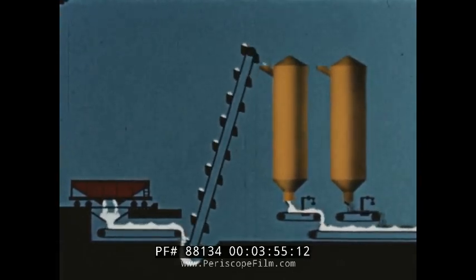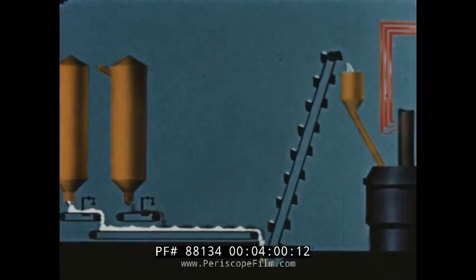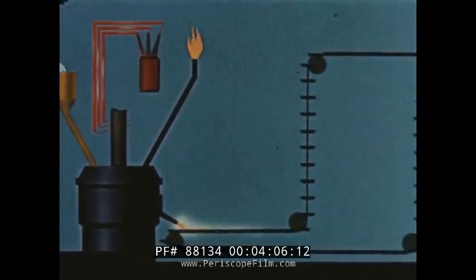Lime and coke have come into the plant through automatic conveying and weighing equipment. The lime and coke have been tested, proportioned, and fed into the furnace, where vast amounts of electrical energy create the calcium carbide.